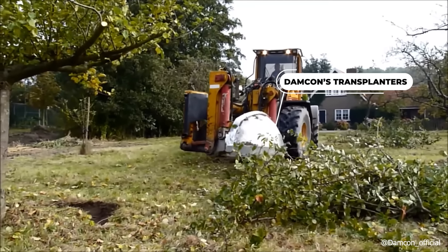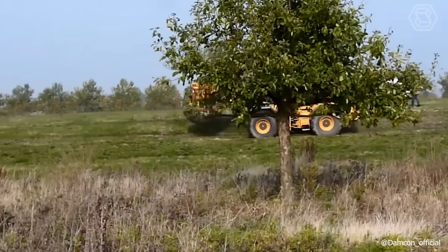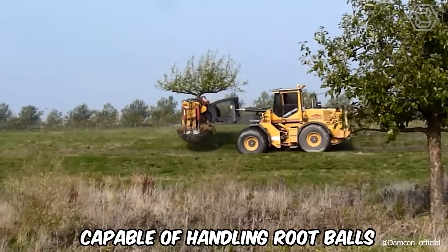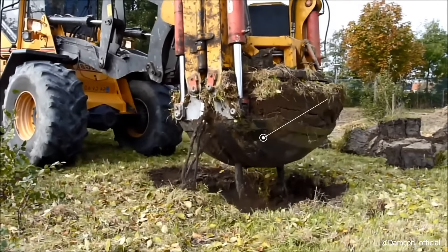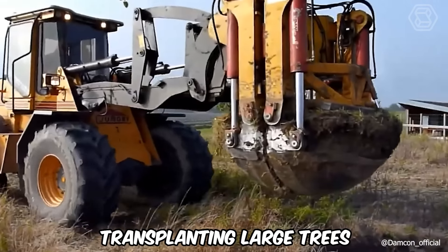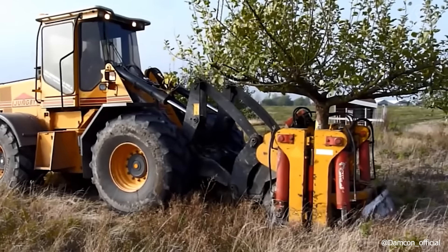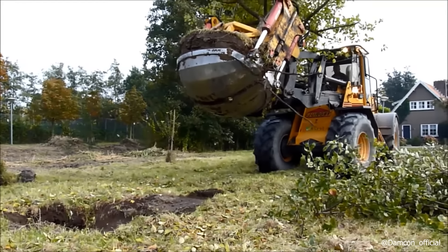Damcon's Transplanters, outfitted with two semi-circular bowls, are designed for easy attachment to cranes or excavators. Capable of handling root balls ranging from 150 to 300 centimeters in diameter, these machines excel in transplanting large trees. Furthermore, they are also adept at clearing root clumps in tree nurseries, showcasing their versatility.